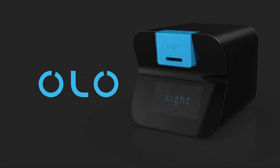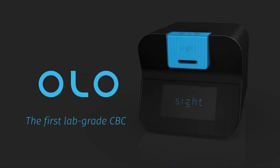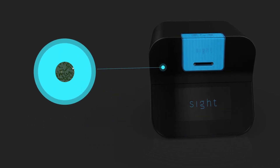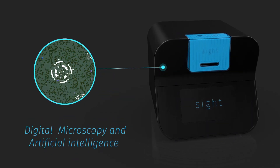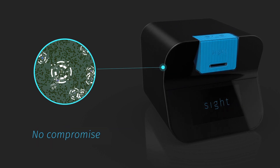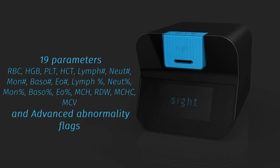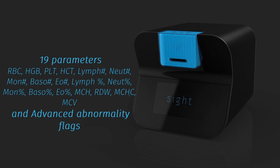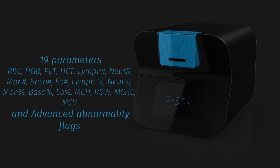Sight is introducing Olo, the world's first five-part differential lab-grade complete blood count solution. Olo combines digital microscopy with artificial intelligence to deliver a CBC within minutes without compromising on accuracy or breadth of results. Olo works for all conditions and reports a five-part differential complete blood count including 19 parameters and advanced abnormality flags.